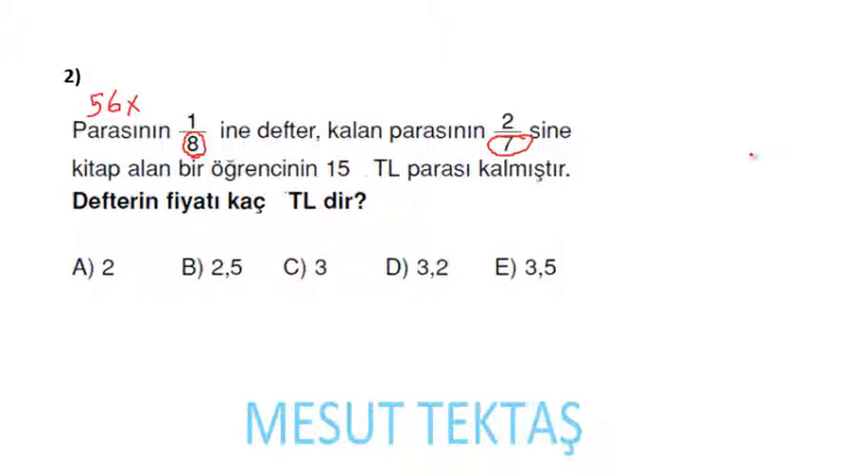56x'in 1/8'i: 56 ÷ 8 = 7, yani 7x deftere harcadı. 56x − 7x = 49x kalıyor. Kalanın 2/7'si: 49x ÷ 7 = 7x, 7x × 2 = 14x kitaba harcadı. Toplam harcama: 7x + 14x = 21x.